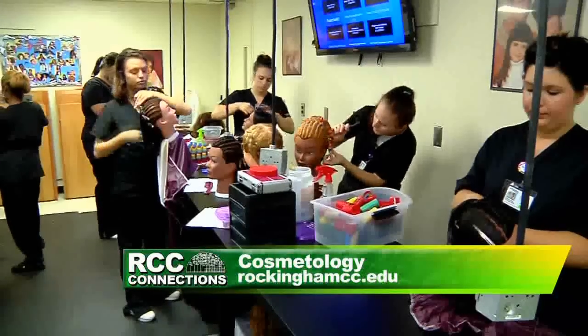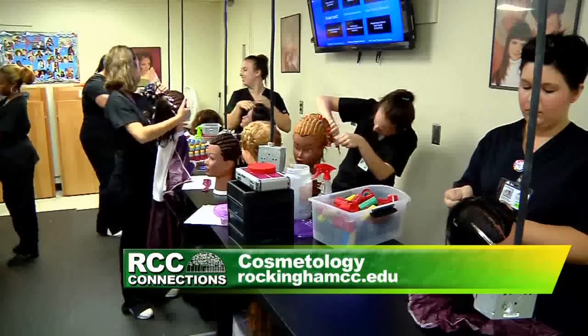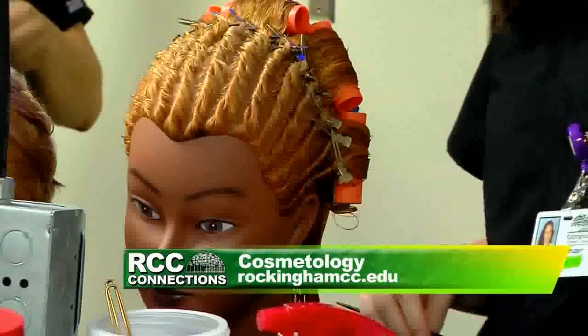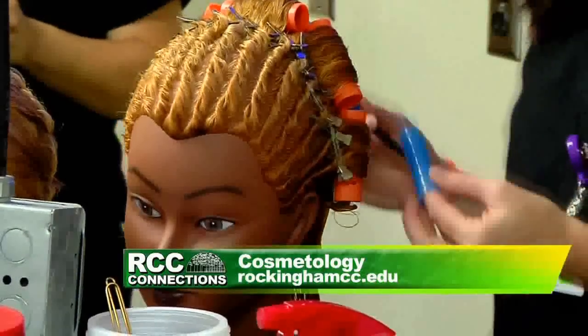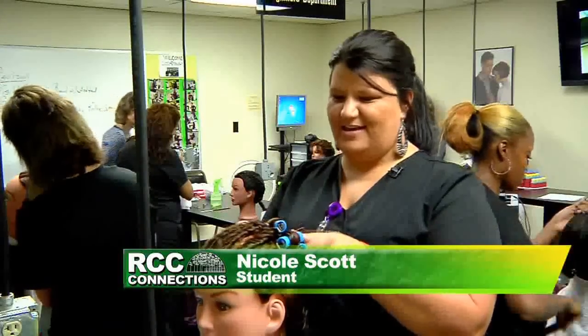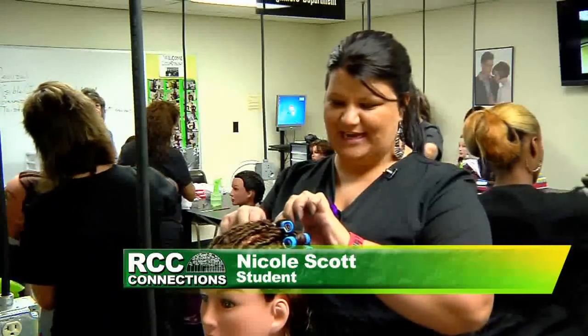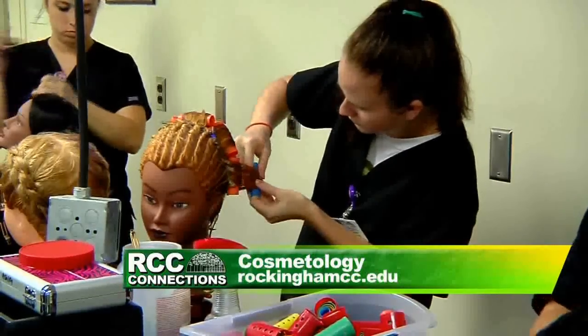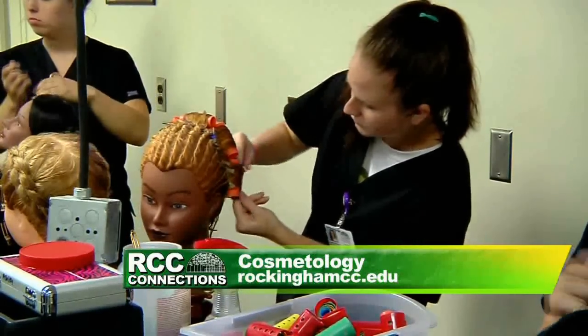So we have a beginner class and an advanced class. How long does the program take before graduation? The beginner's class is one semester and they work on their techniques and practice on mannequins. Right now we did a half head with Steve, and then we are creating our own design on the back using a roller set, which we learned in the first week of class — kind of a review.